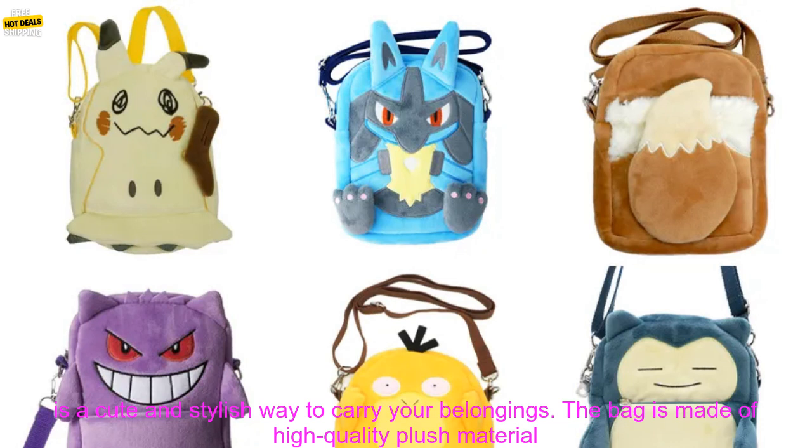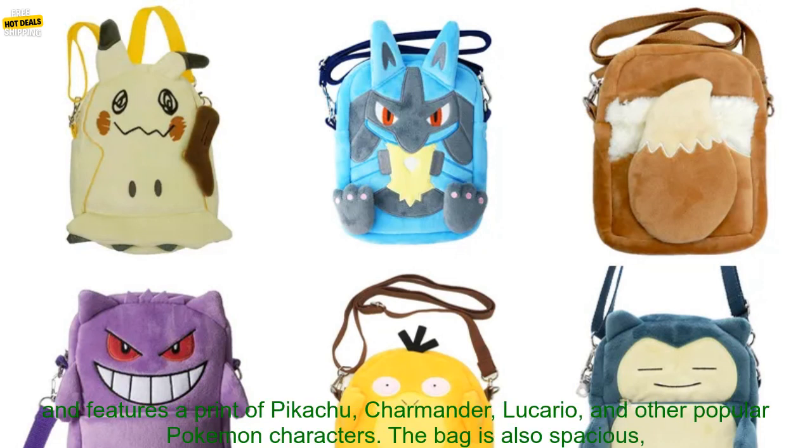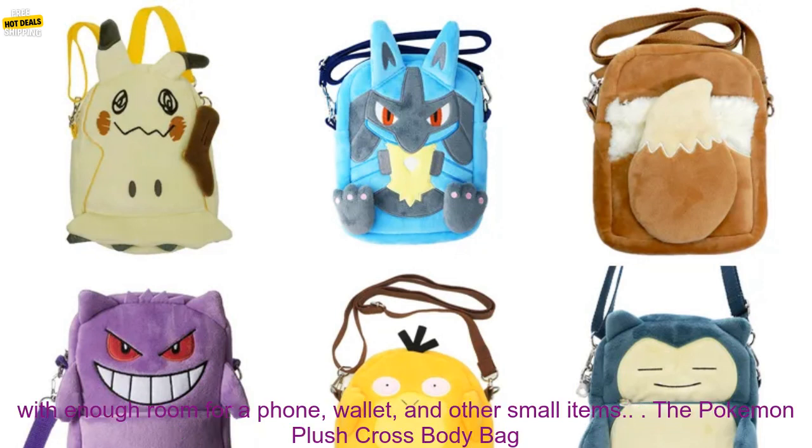The bag is made of high-quality plush material and features prints of Pikachu, Charmander, Lucario, and other popular Pokemon characters. The bag is also spacious, with enough room for a phone, wallet, and other small items.